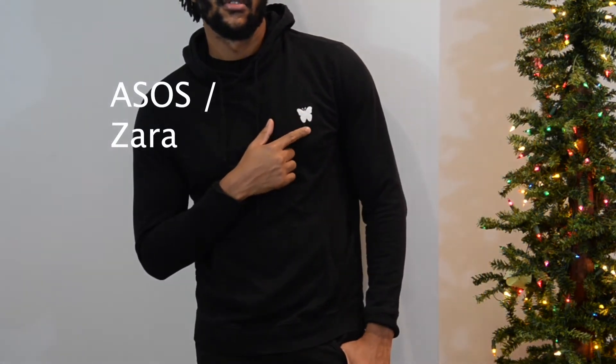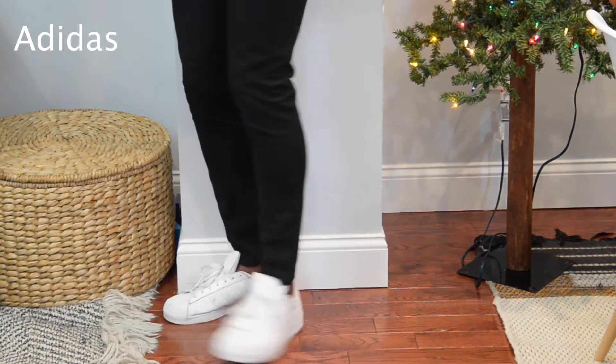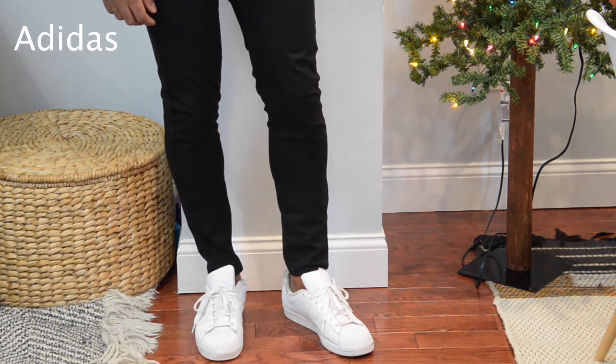The hoodie is from ASOS, the pants are from Zara, and once again I'm wearing the white Adidas shoes. What makes this different is there's a white butterfly embroidery on the hoodie. If you can't find sunglasses or a chain to stand out, try to find something with an embroidery. The butterfly serves as a pop of color — it matches the white Adidas sneakers and telegraphs that I'm thinking about what I'm wearing. I'll have something similar to the pants linked in the description.